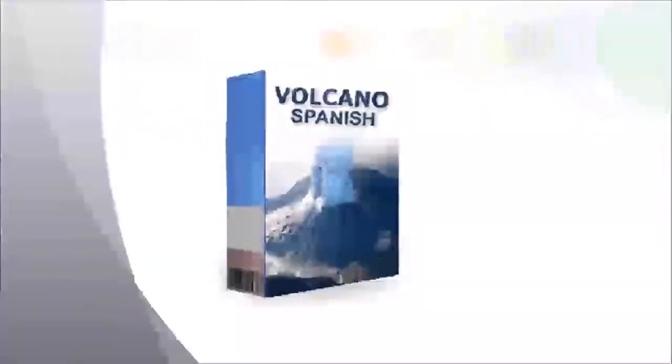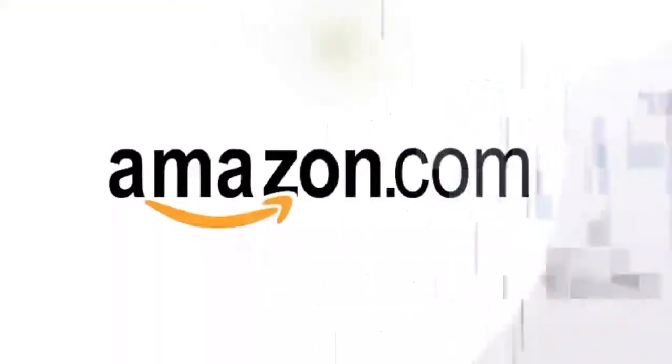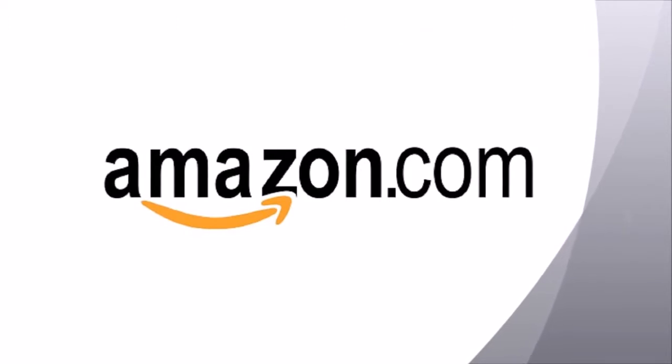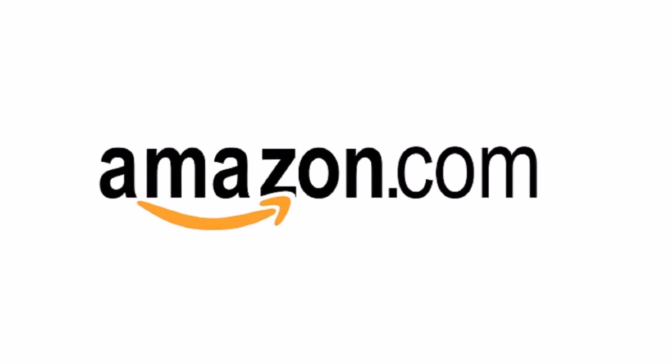Hola! Before you go, I have one more special gift for you — a free copy of our Volcano Spanish program. Volcano Spanish will allow you to quickly add hundreds and hundreds of new words to your Spanish vocabulary, just by using the English words that you already know. Volcano Spanish is an MP3 audio course, and we also include the PDF transcript. Go to learningspanishlikecrazy.com and get instant access to your Amazon.com gift code and your free copy of Volcano Spanish. ¡Hasta luego!